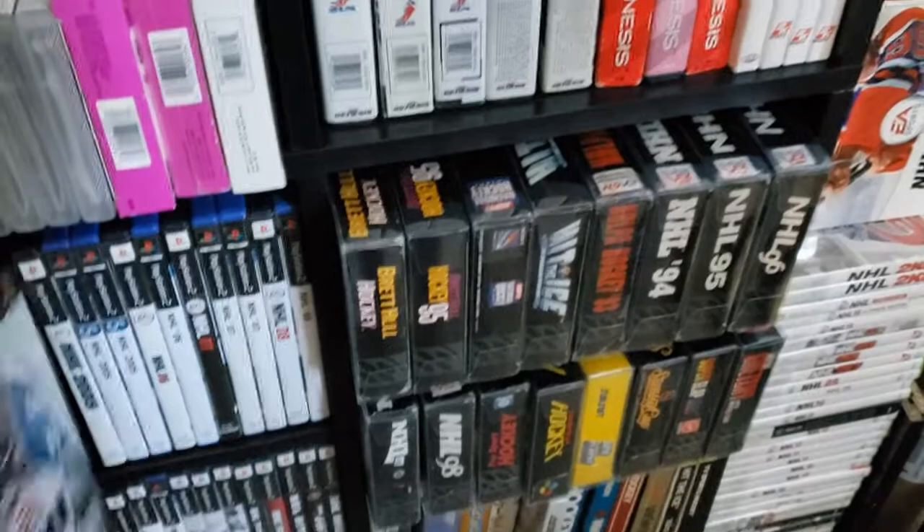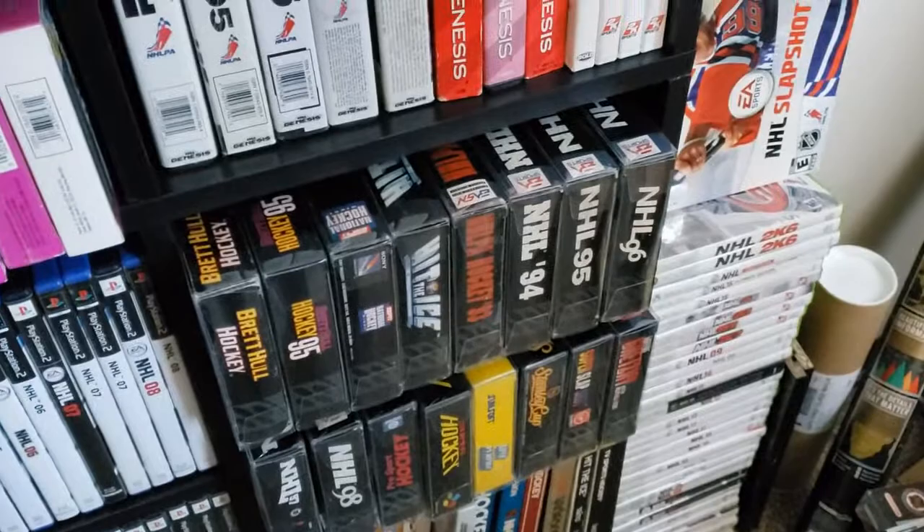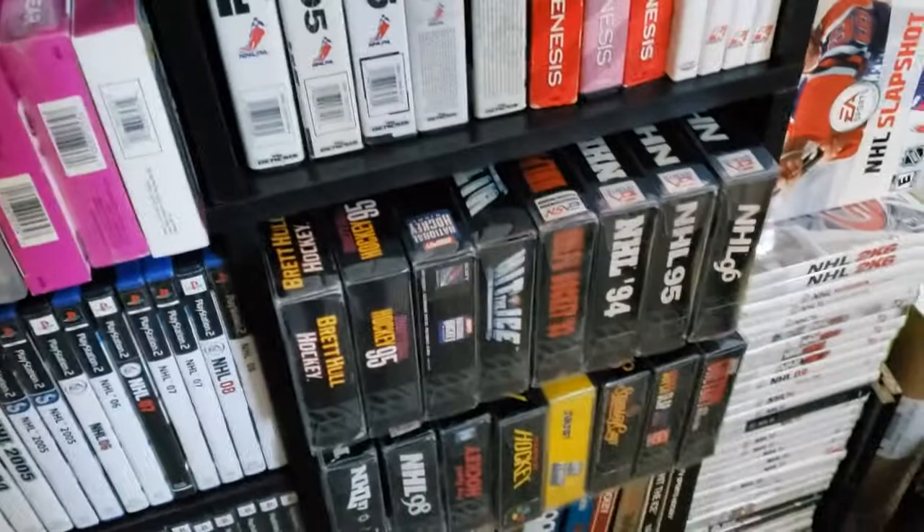Of course, there are the PS2 variants. The PC Sakic version is actually quite rare too — I do have a copy, just not right in front of me. But those were the only two cover athletes.